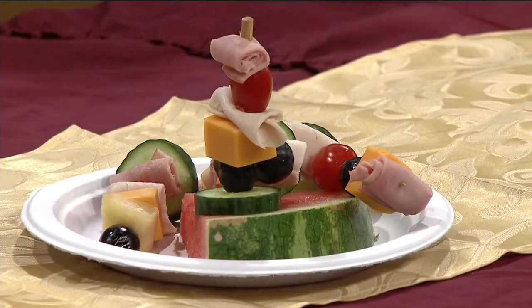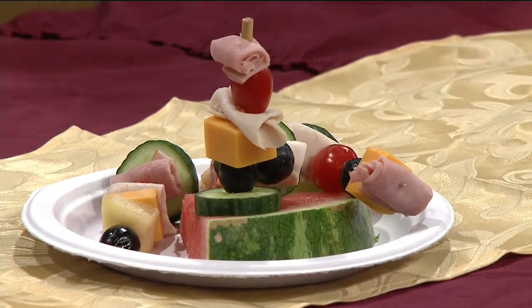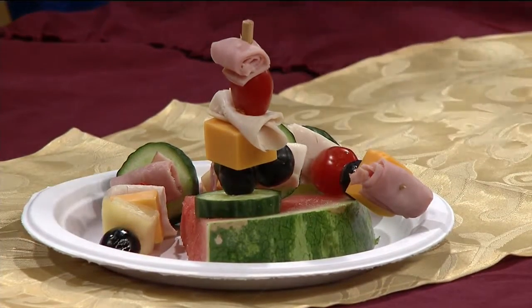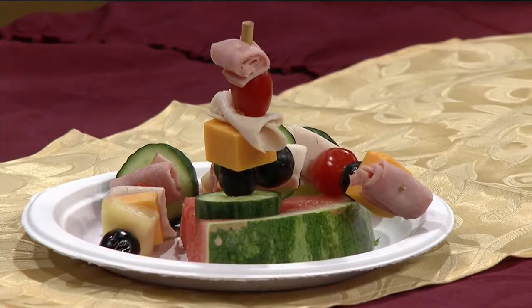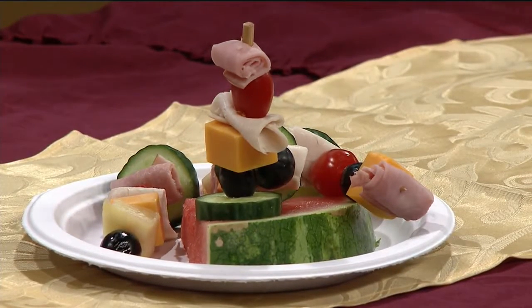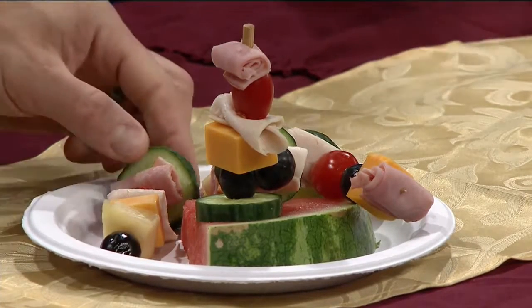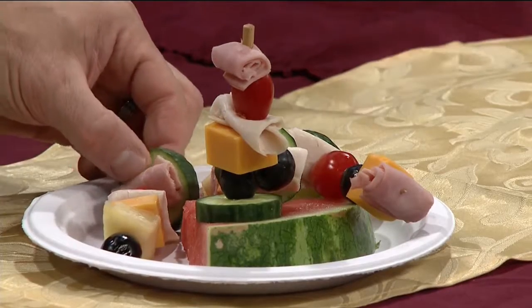My first recipe today is the Easy Peasy Lunch Kebabs — my family loved this one. We used the Applegate Black Forest ham and the Applegate roasted turkey breast, and put it on skewers with some cucumber slices, some grapes, some pineapple, some cheddar cheese, and some cherry tomatoes. Isn't that fun? It's really fun, really nice.